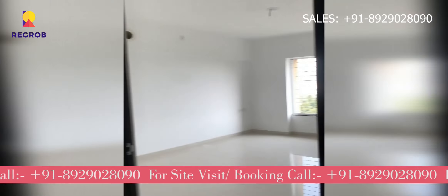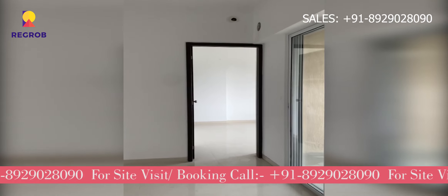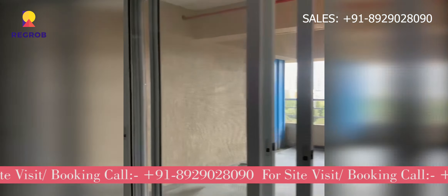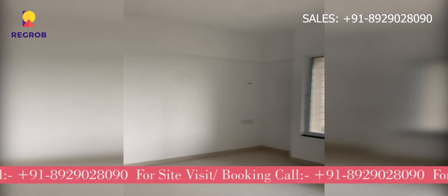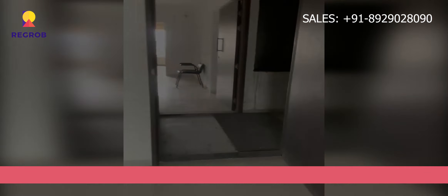So friends, if you are interested to book a flat in this project, please call our property expert at the number given below in the description.